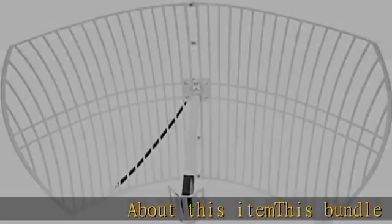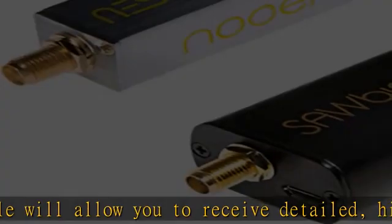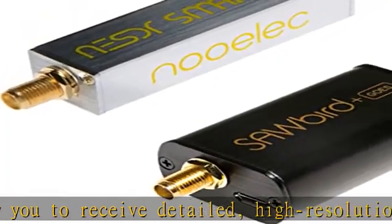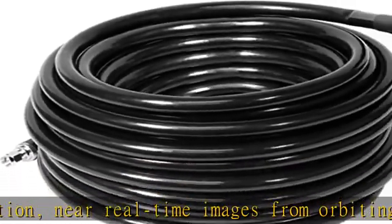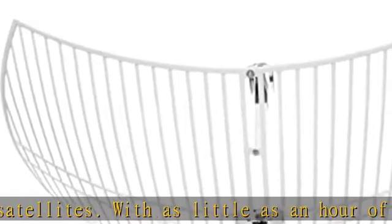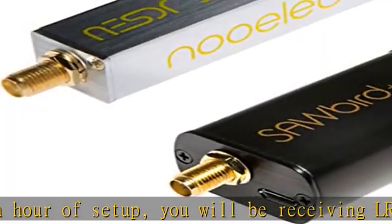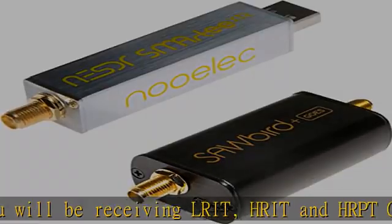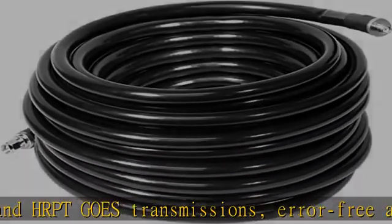This bundle will allow you to receive detailed, high-resolution, near-real-time images from orbiting weather satellites. With as little as an hour of setup, you will be receiving LRIT, HRIT, and HRPT GOES transmissions, error-free and with ease. This GOES weather satellite SDR bundle includes a GOES parabolic reflector antenna, NESTRA SMART XTR SDR receiver, SA-ABIRD and GOES LNA module, 10ML MR400 cable, and the other cables and adapters required for a full GOES receiver. Just add a host device and software, and you are ready to go.